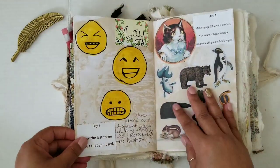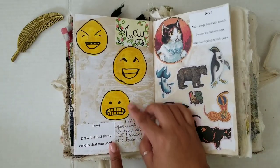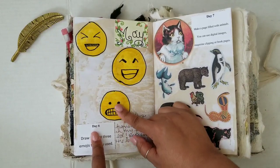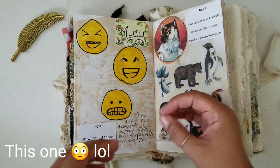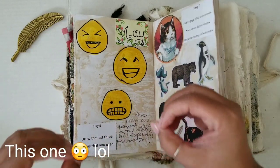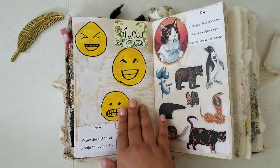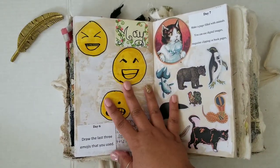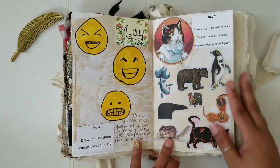Day number six: draw the last three emojis that you used. These are definitely frequently used ones. One is like the stunned face where the eyes are just stunned — that's probably one of the other emojis I use the most. These are highly used; this one is one of my favorites too, along with the stunned face. So those are my last three I had used on that day.